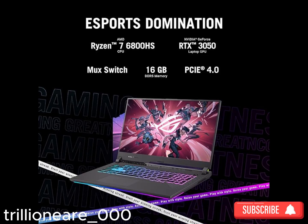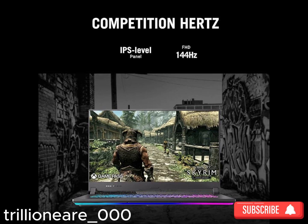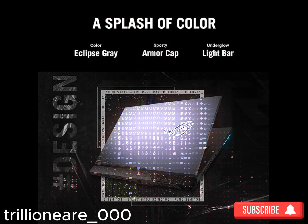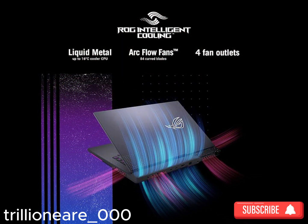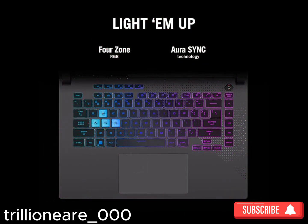Gaming laptops are specifically designed for playing video games and handling resource-intensive tasks. Here are some key points about gaming laptops. Performance: Gaming laptops come equipped with powerful processors such as Intel Core i7, Core i9, or AMD Ryzen, and dedicated graphics cards like Nvidia GeForce or AMD Radeon. These components ensure smooth gameplay and efficient multitasking.